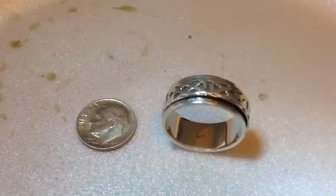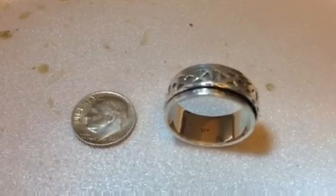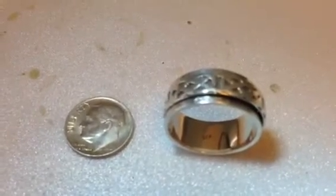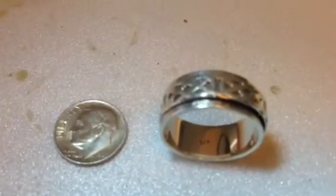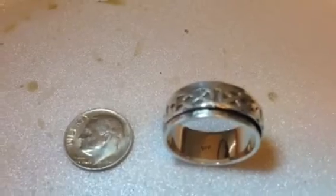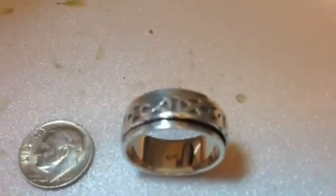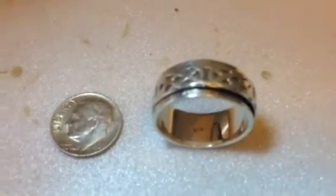Yesterday I was out metal detecting using the Garrett AT Gold — one of my friends let me borrow it. I was up in Ellesmere, Kentucky, detecting the sidewalk strips. Right when I got out of my vehicle, turned it on, and did my first swipe, I ran right into this ring about four inches down. Dug the plug and it was just sticking right out.